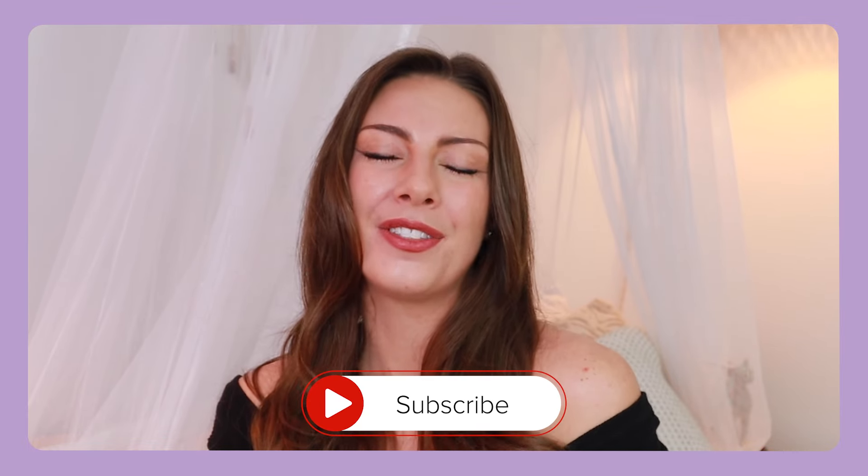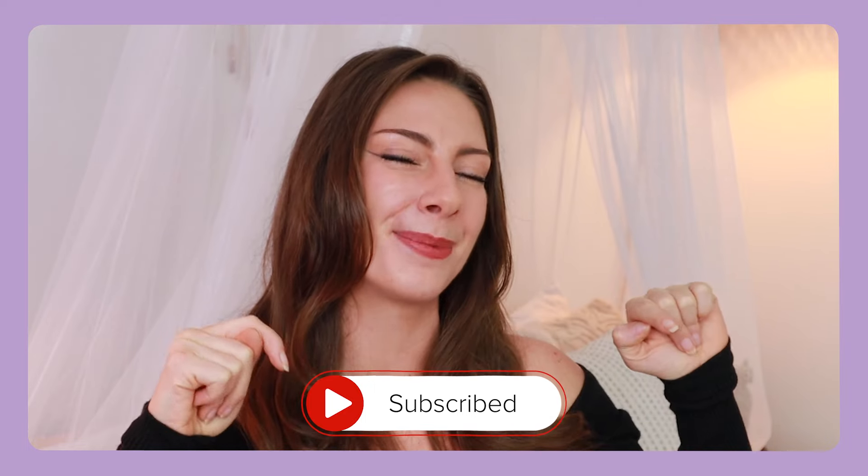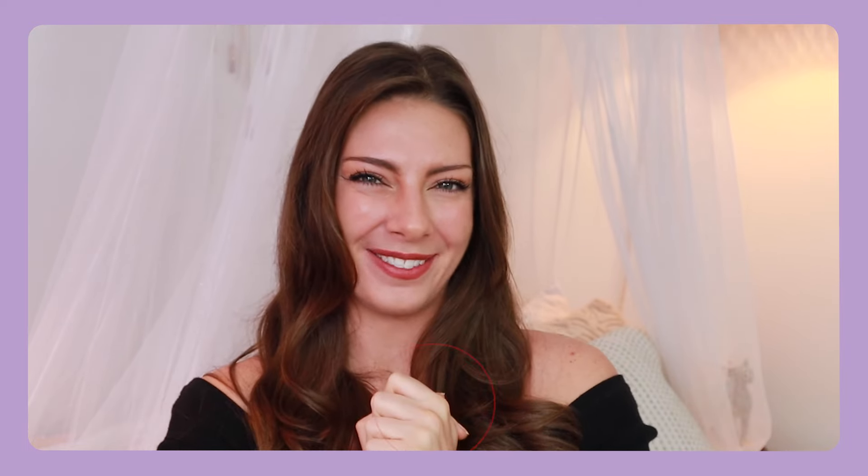My name is Katie. I make fashion and lifestyle content here on YouTube, so if you are into all things fashion and femininity, I highly suggest you hit that subscribe button.